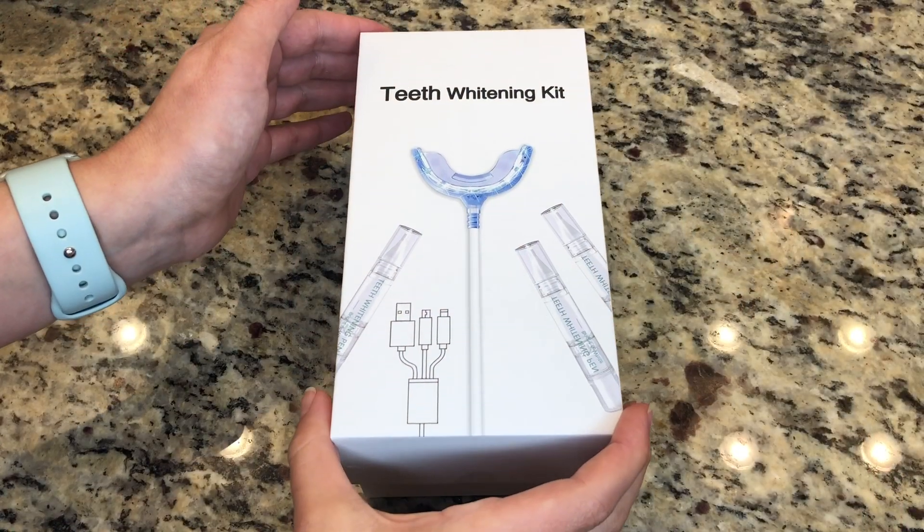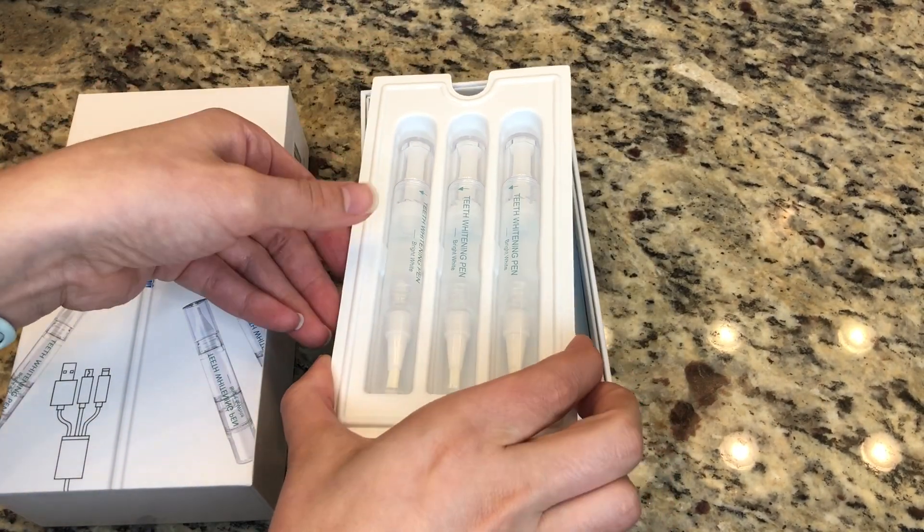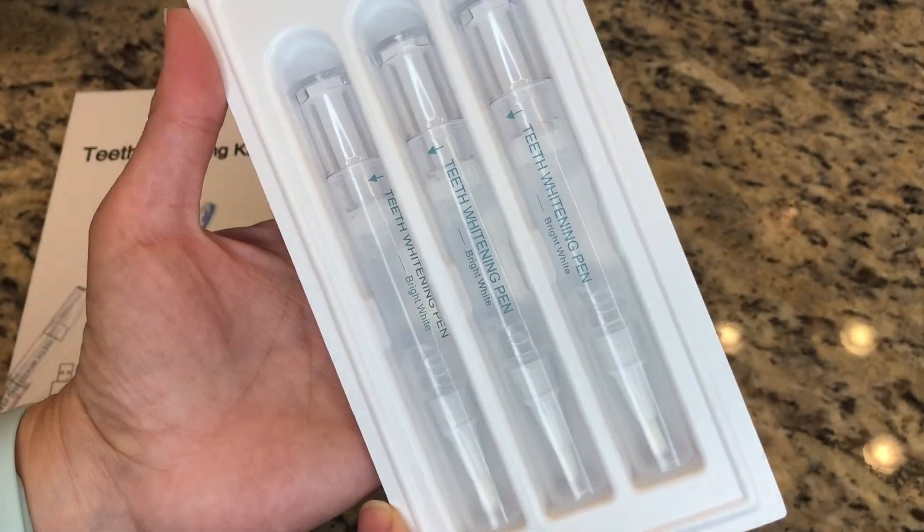I'm going to show you this amazing teeth whitening kit that I've received — it really helps whiten your teeth. This right here is a teeth whitening kit, and whenever you open it up you will see three teeth whitening pens to make your teeth nice and bright.